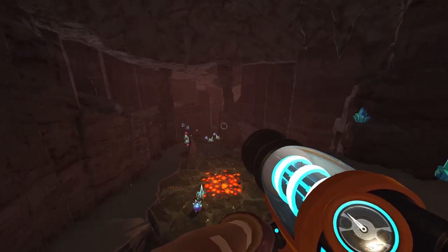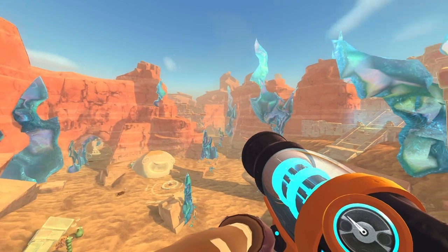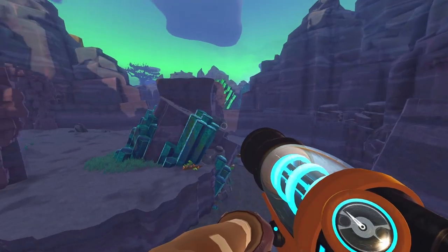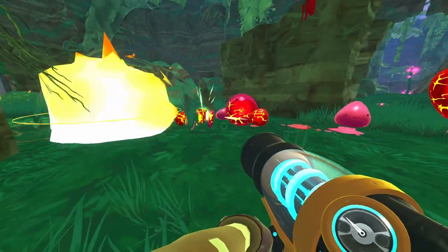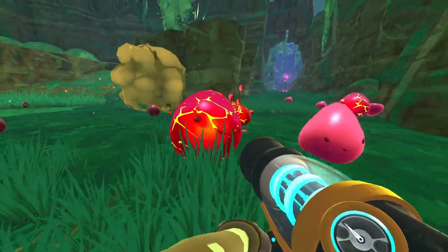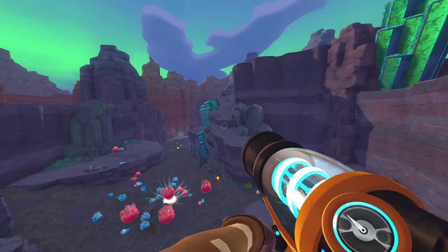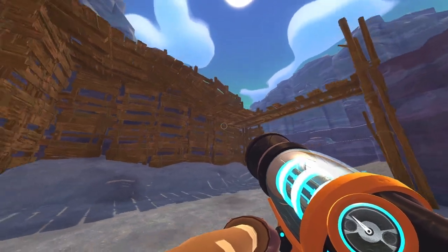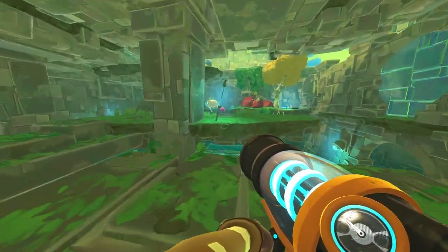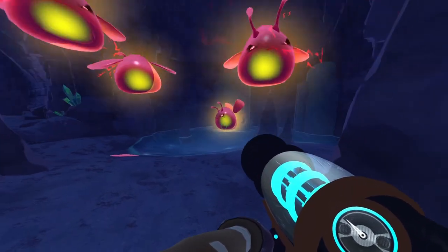Lush forests, deep caves, and dry dunes make up the planet known as the Far Far Range. But stranger than the variants in geography is the host of creatures that call this place home. Hi, I'm Rock Can, and today we're going to be exploring the world of Slime Rancher. We'll be going through the Far Far Range, looking at the distinct ecological zones, and exploring the many types of slimes that roam the planet.